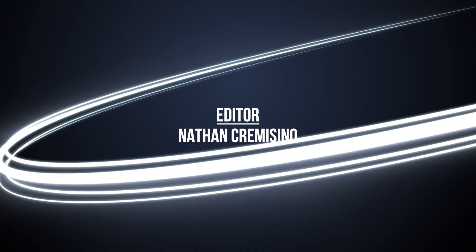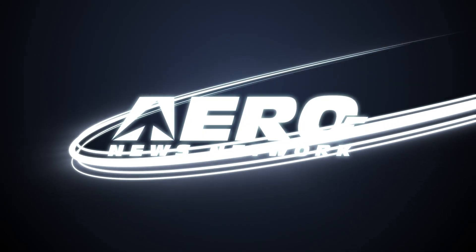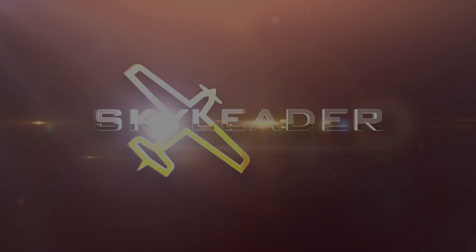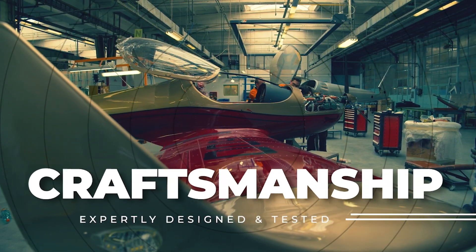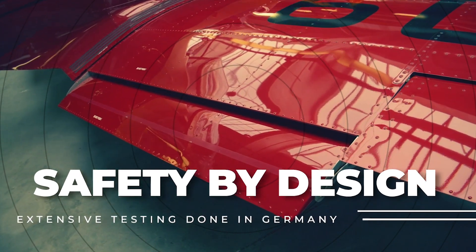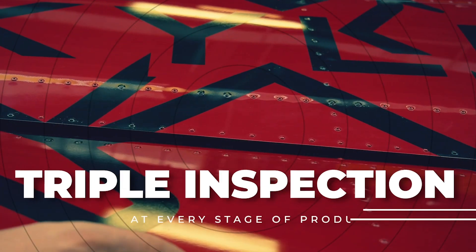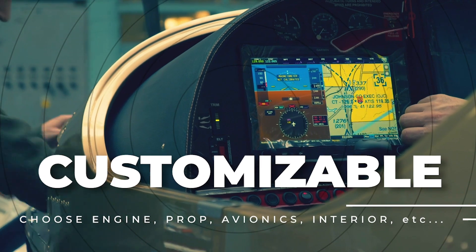Everything we build is very, very small — measured in grams — and those are typical systems that go on most drones.